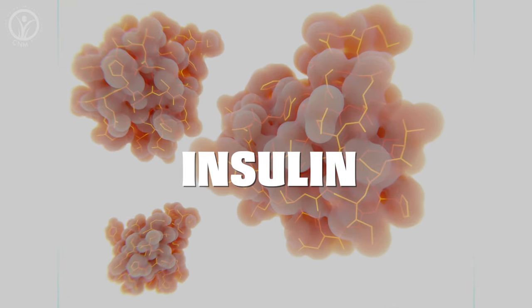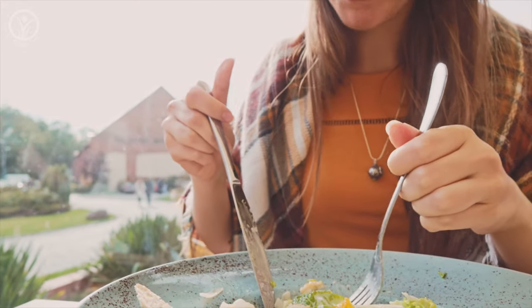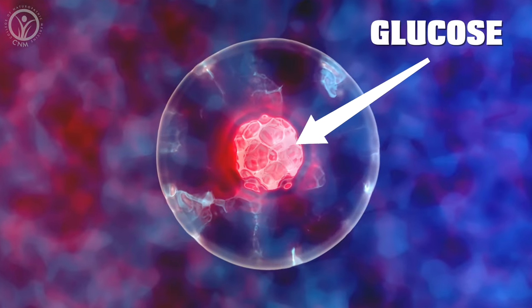To understand diabetes and pre-diabetes, you first have to understand what insulin is and what it does for us. Insulin is one of the most important hormones because it's involved in how we use and store energy. When we eat, it's insulin's first job to help us put that food energy to immediate use by shuttling the glucose in our blood that came from that meal into our cells.